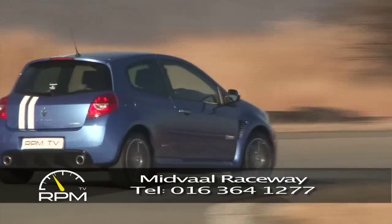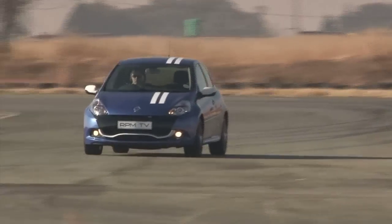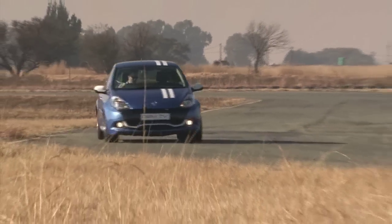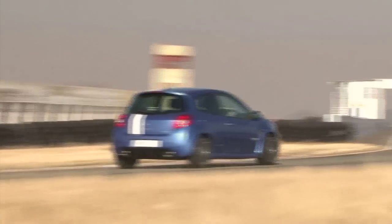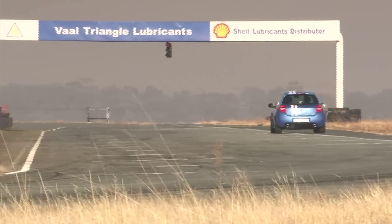Let me put it this way: if you've ever found yourself stuck in traffic behind any car that you might think is superior, the Clio RS Gordini manages to magically delete those feelings of inadequacy. It isn't the most powerful or expensive or most advanced, but it is a very special car indeed.